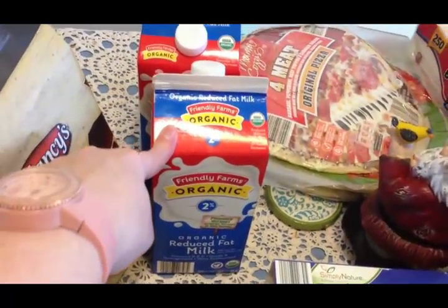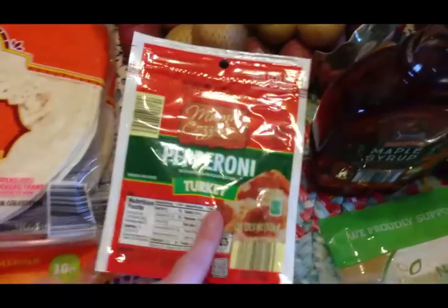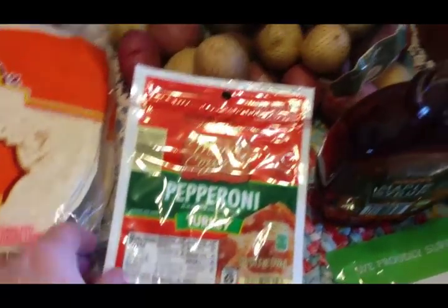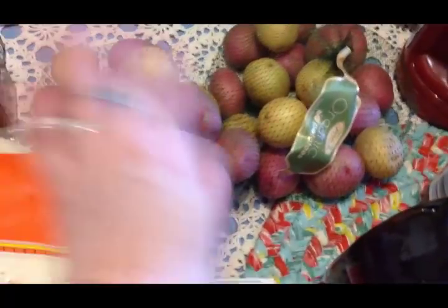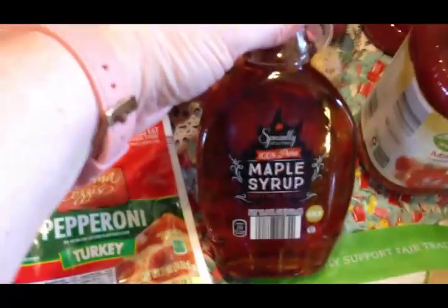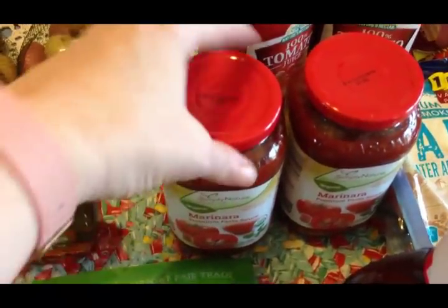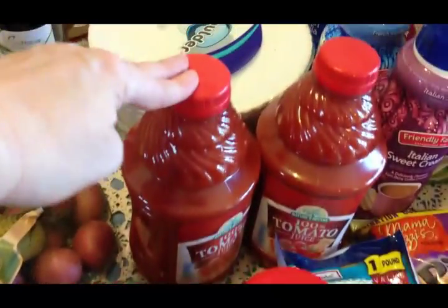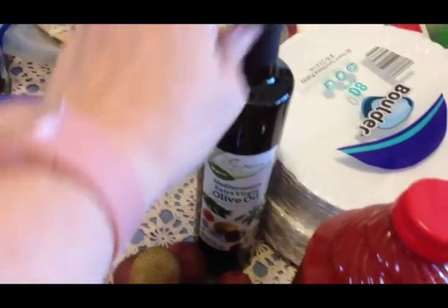I got two half-gallons of organic milk for Travis, some organic shells and cheese for Travis, some turkey pepperoni for Olivia to make her own cheeseless pizza. They had organic potatoes this time so I got two bags of those, and organic tomatoes too. I also picked up some organic cane sugar, some 100% pure maple syrup, and two jars of organic marinara sauce — we finally used the last of my home-canned spaghetti sauce so I had to buy some. I also got two jugs of tomato juice for Scott and some olive oil.